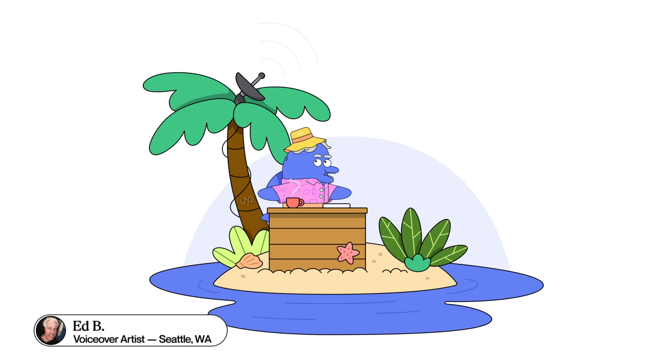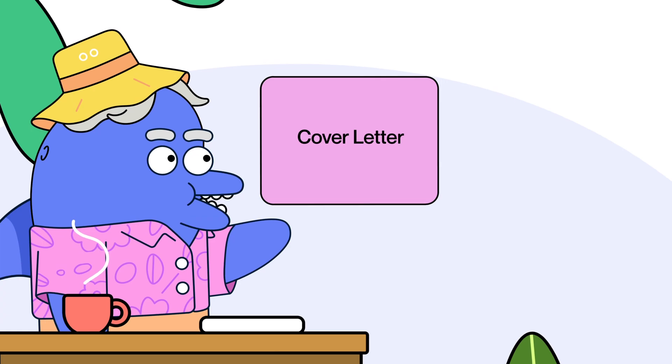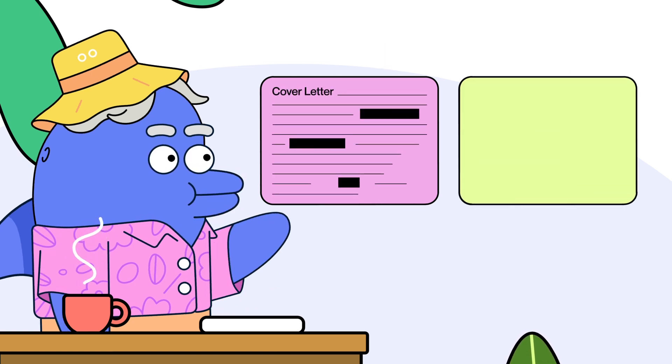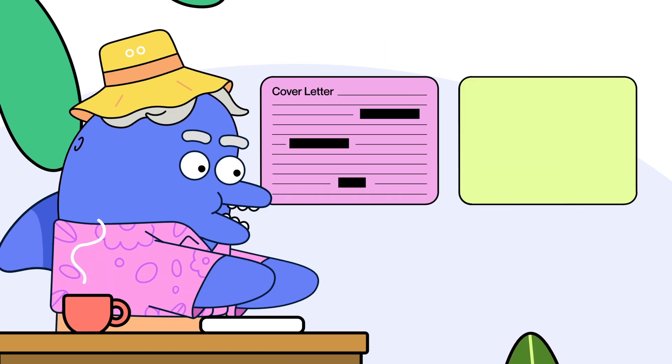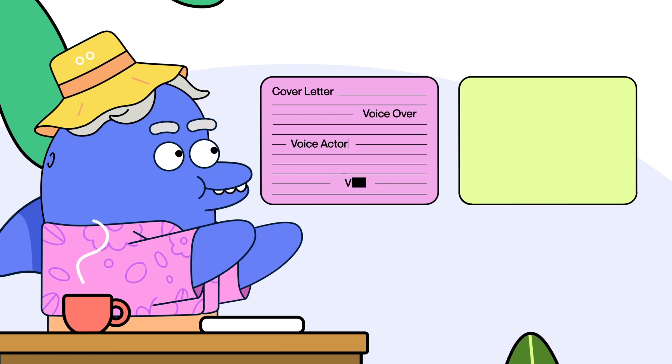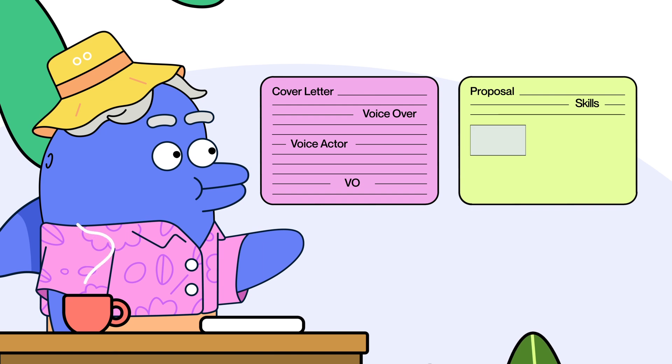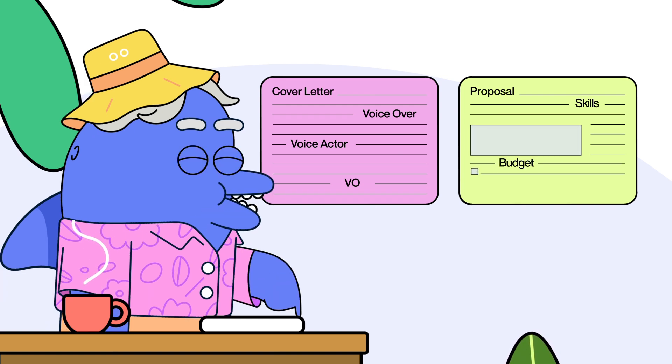With every proposal, I always submit a cover letter. The cover letter introduces you to the client, opens that door to the relationship, and highlights your skills that are aligned with the proposal. Because the proposal is really the details of the actual job.